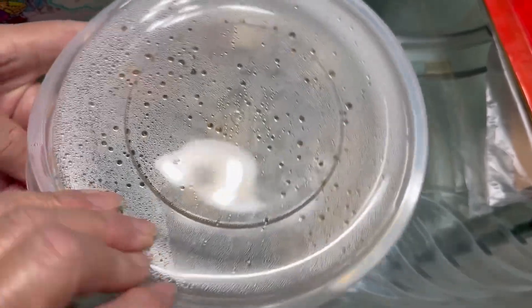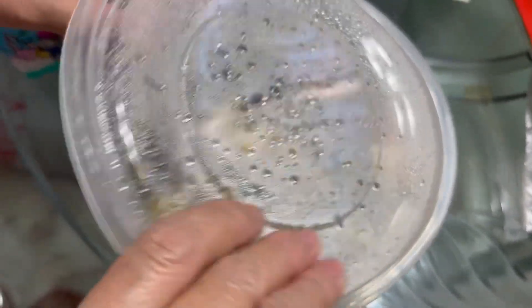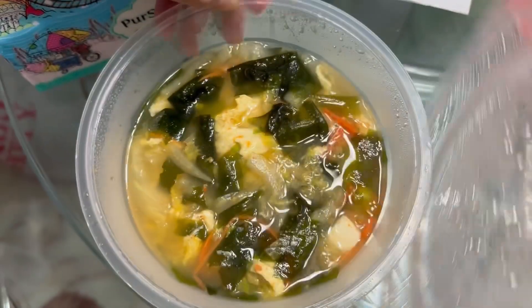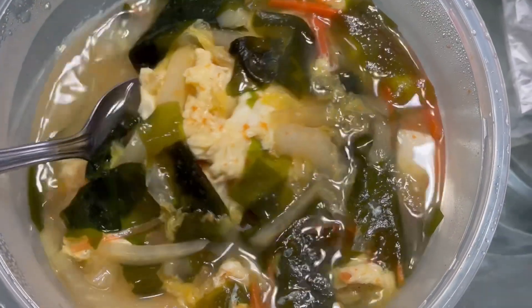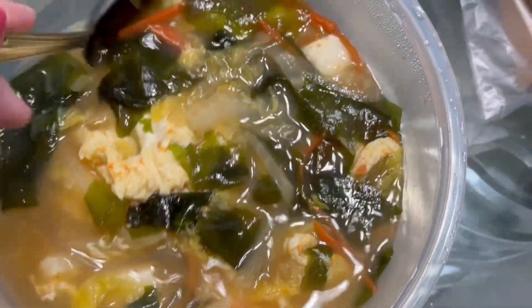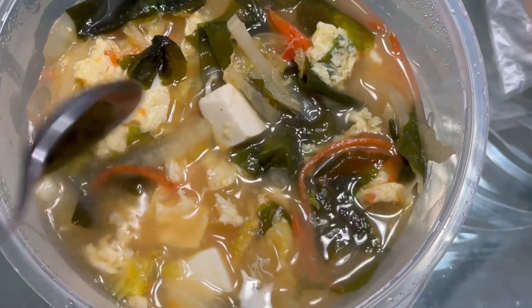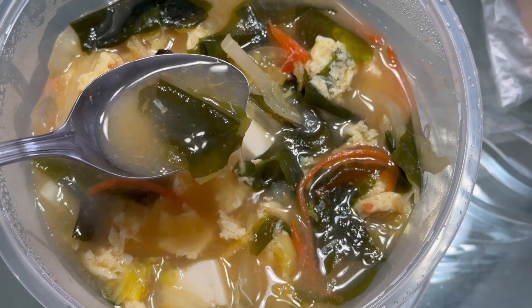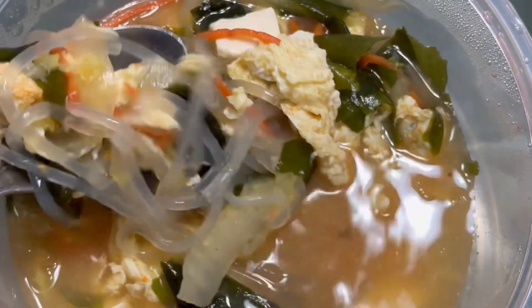The third dish that we got was tofu stew. This one somehow had a seafood taste, even though there was no seafood inside. They put in tofu, carrot, seaweed, cabbage, and I think there's eggs. It's a clear soup. And on top of rice, they also added thick glass noodles. Nice.